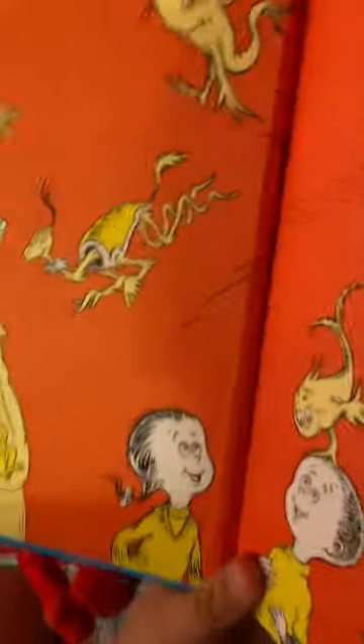Say hi to the Cat in the Hat. Hi! This book was published by Random House Books for Children, New York. It's a Random House book. Anyway, let's open this up.